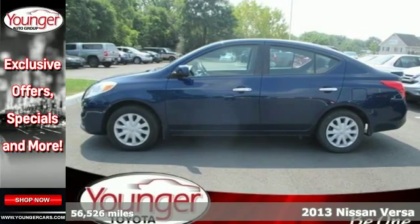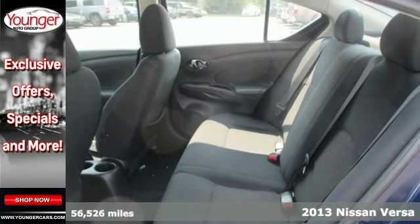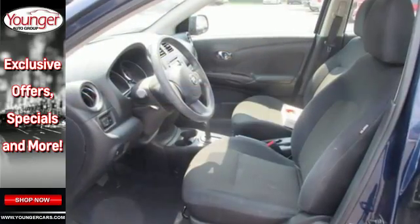Here's a 2013 Nissan Versa. There's no need to borrow a truck, the trunk of this Versa is massive. It provides you with more car per dollar with plenty of space inside.